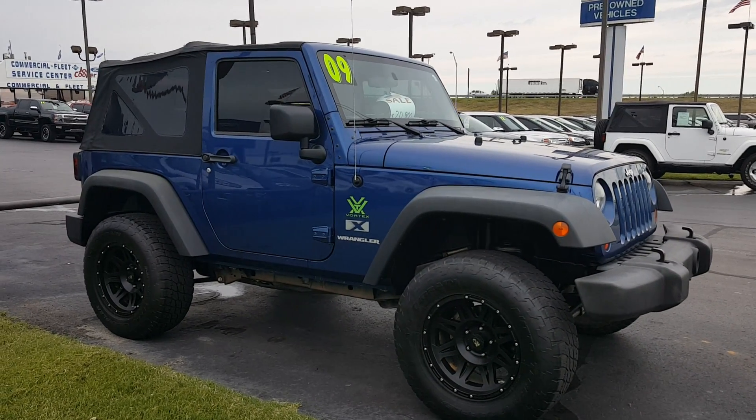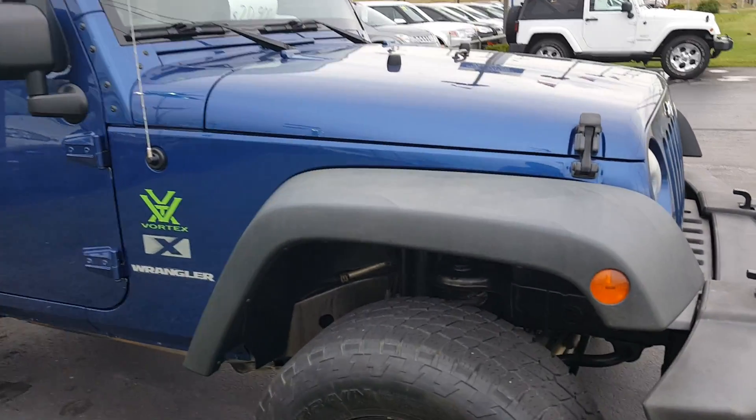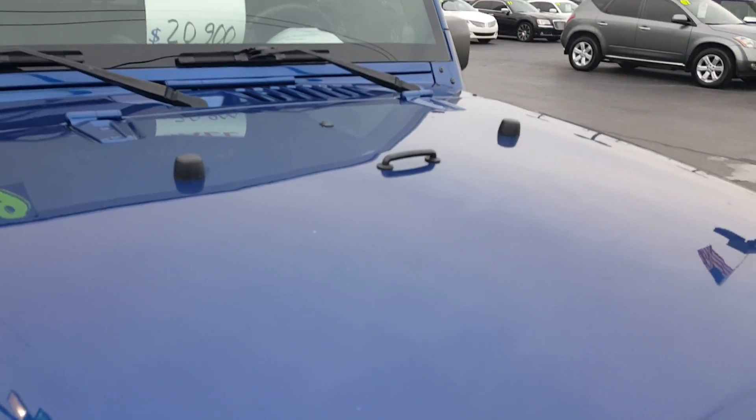Hey Lindsey, here's that 2009 Jeep Wrangler that you had inquired about. Seeing as you're coming from Texas, I wanted to shoot you a quick little video of it so you can kind of get a virtual tour of what the vehicle looks like.